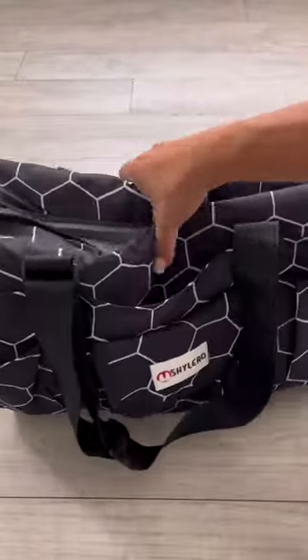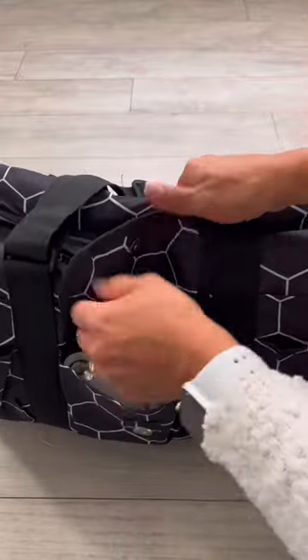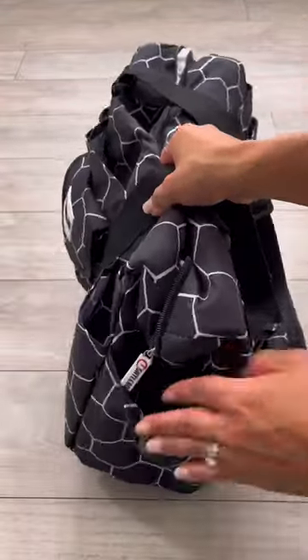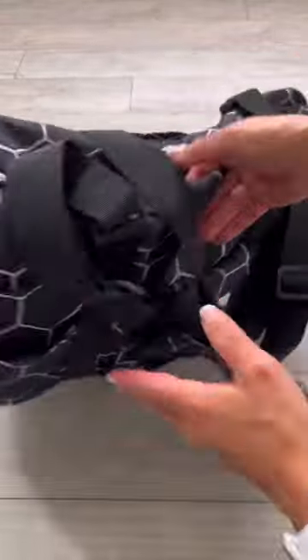Let's pack for work with my Shailero bag. I absolutely love this print — it's so beautiful. This bag has so many pockets, it's amazing. As a working mom who has to pump at work, I can literally fit everything I need.